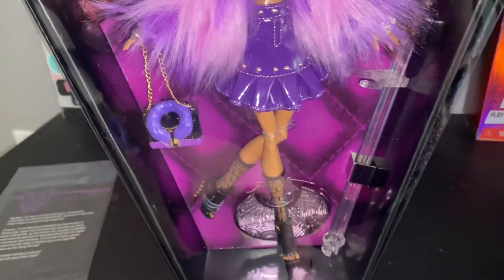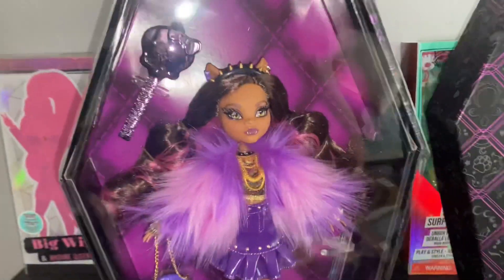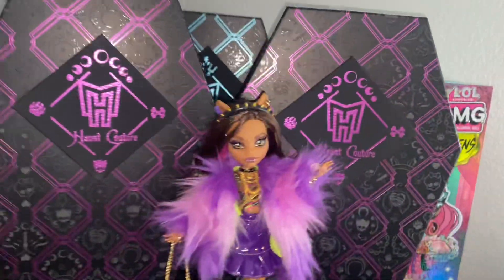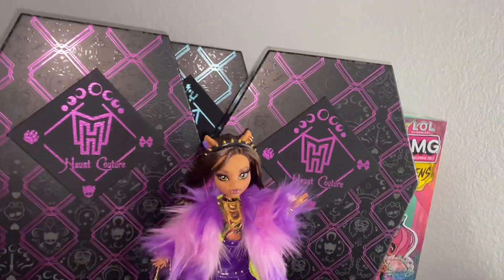So we are going to be removing her from her box, but she looks so good in it too. We removed our Frankies, so let's get her out of the box. And she's officially out of her box and ready for a colossal time.